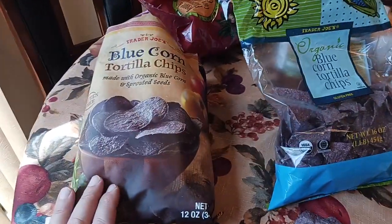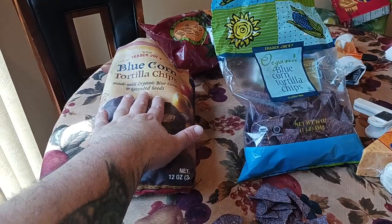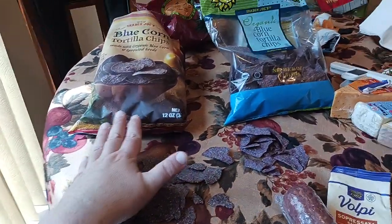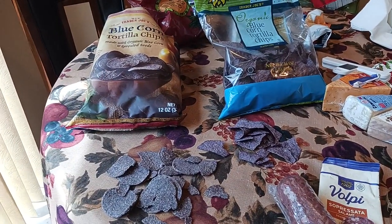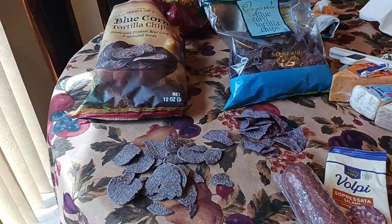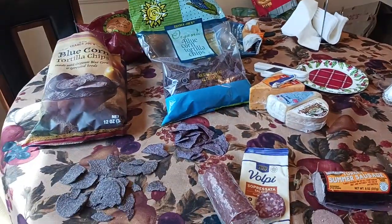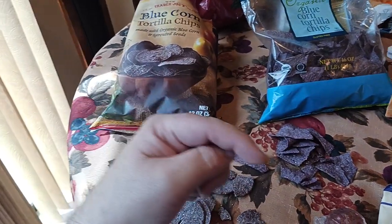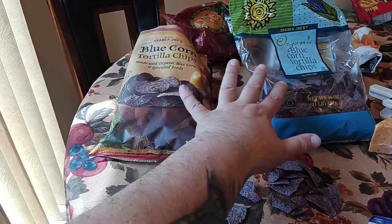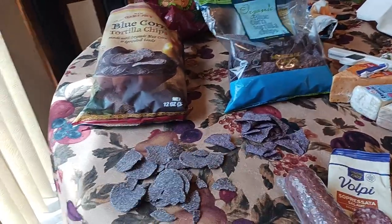If you want a more hearty chip that may be healthier — because of the sprouting of the seeds — you might want to choose the sprouted seed ones. Or buy both and try them and see what works best for you. Comment below if you agree or disagree, or drop an idea for a future video. Check out the links in the description for cooking, health, fitness, and backpacking products — these would make a great picnic or hiking snack. Go to your nearest Trader Joe's, tell me what you think, and I hope this video helps someone make a more informed decision. Hit the like and subscribe buttons and I'll catch you in the next adventure.